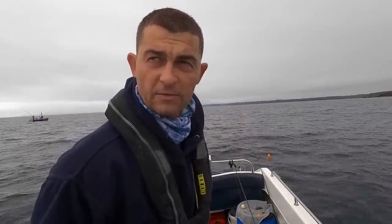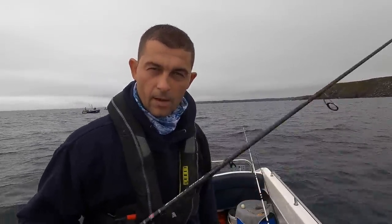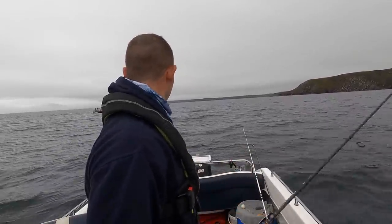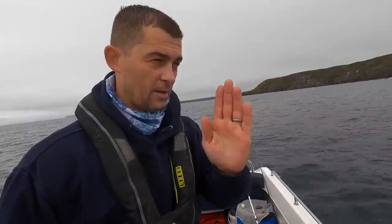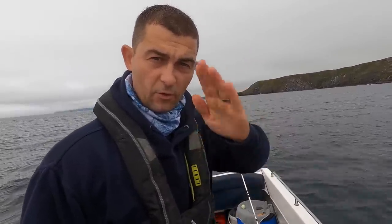I'll run a couple of drifts up and down this reef and see if there's any fish around. My spinning rod is just a Conflict Inshore and I've got a Slammer 4,500. The type of bite we're looking for with the float is a positive bite — for it to go straight under. But you can also get a drop-back bite. Sometimes the float will sit cocked, standing upright in the water. If a fish picks up the bait and swims towards the surface the float can lay flat.